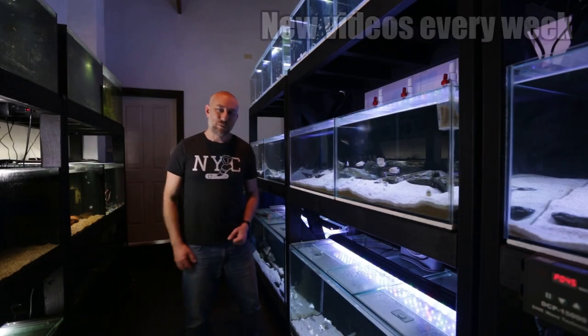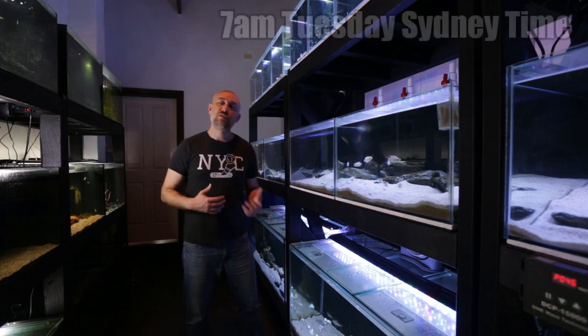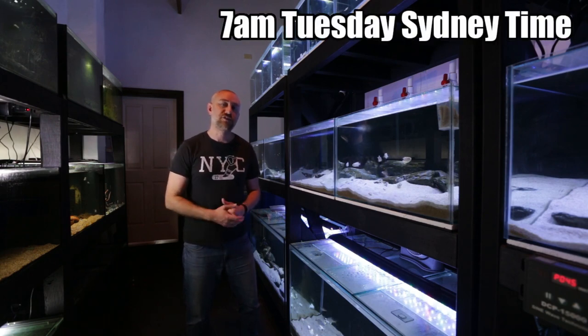Hey guys, Jason here. Welcome back to my fish room. In this video we're going to be doing my September 2020 fish room update tour. Let's get straight into the video.